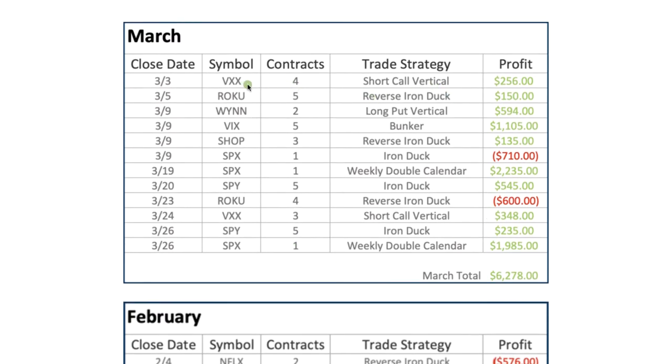In VXX, which is an inverse ETF to the markets, we did some short call verticals and booked a profit of $256. We had a reverse iron duck in Roku, booked a profit of $150. In Wynn Casinos, we did a long put vertical, got bearish on Wynn — obviously casinos going down in this environment — and booked almost $600. On VIXX, we had a bunker trade and booked a little over $1,100. On Shopify, we had a reverse duck and booked $135.